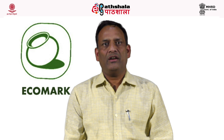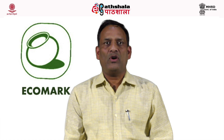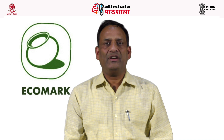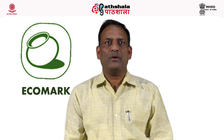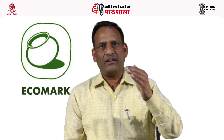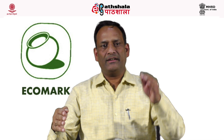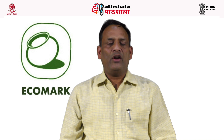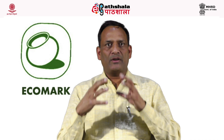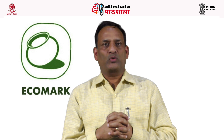The Government of India launched the EcoMark scheme in 1991. This scheme is based upon the cradle-to-grave approach, meaning a product is environment-friendly from the start of its production till its disposal. Cradle means production and grave means disposal. Some organizations and countries have also started to talk about a cradle-to-cradle approach.